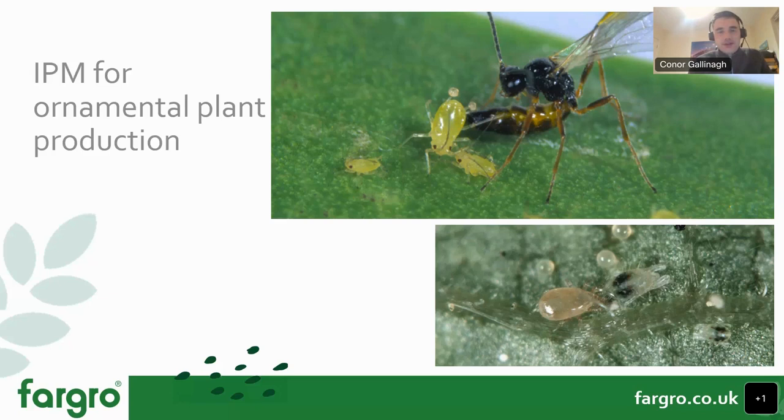Our speaker tonight is Alex Matthews, Technical Specialist with Fargro. He's going to give us a run-through of IPM strategy for ornamental crops, covering a number of different pests and biological controls. Alex predominantly provides advice to growers on IPM strategies, especially in biological programs and looking at conventional and biological compatibilities. Please do ask questions and we'll get them answered after his presentation.